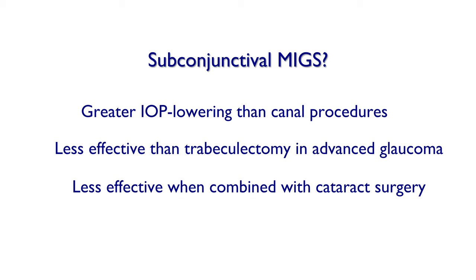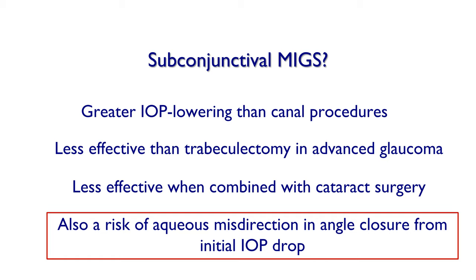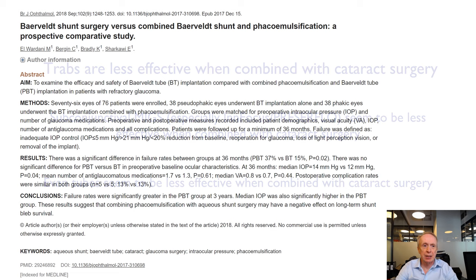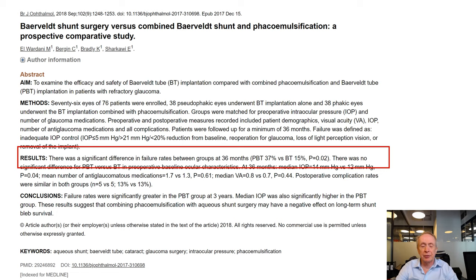All external filtration procedures seem to be less effective when combined with cataract surgery than when performed as standalone procedures. Furthermore, external filtration, if you cannot control it, can result in aqueous misdirection. Trabeculectomies are less effective when combined with cataract surgery; subconjunctival MIGS also seems to be less effective when combined with cataract surgery; and even tubes seem to be less effective when combined with cataract surgery. A study from Lausanne showed that combined Baerveldt phaco was actually a little less effective than a Baerveldt alone with phaco performed separately.